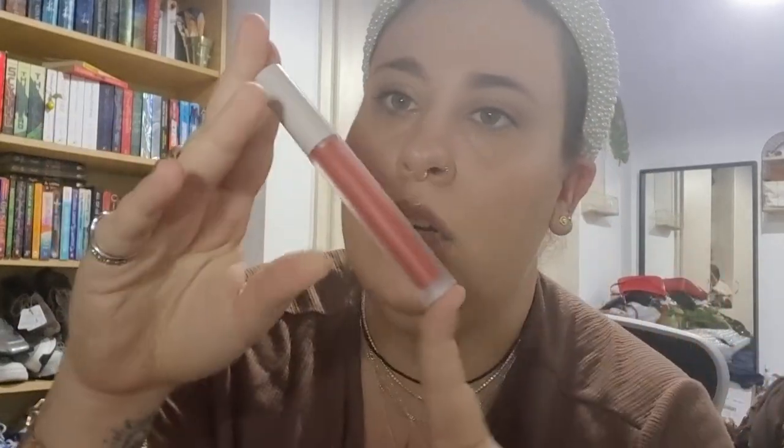I also bought the Rose Inc Liquid Lip in Motor Flame. I just fell in love with the color — it's like an orange-red. Very excited to try this.